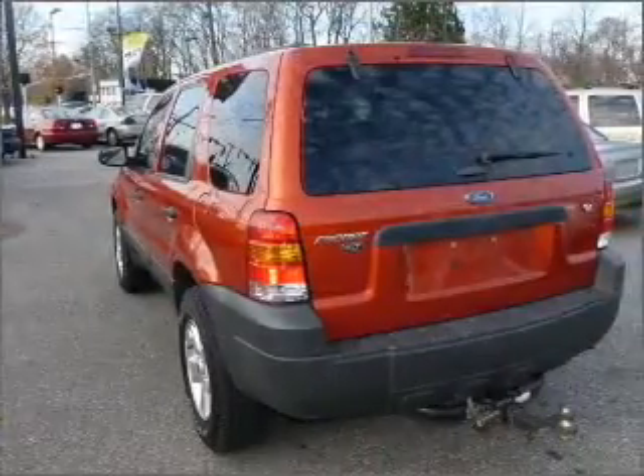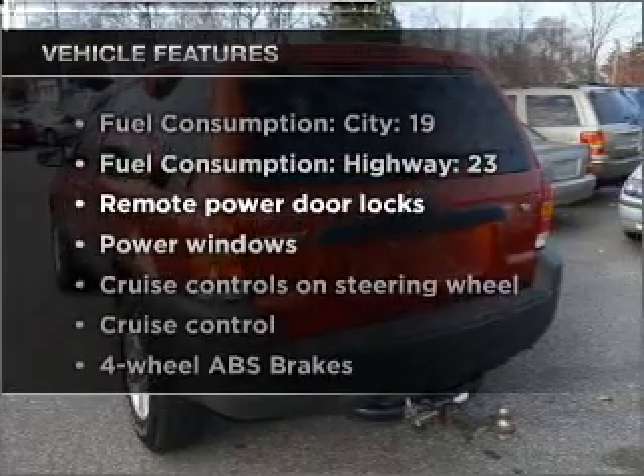There's nothing like a sunroof on a nice day. Plus, enjoy these notable features that are included in this vehicle.